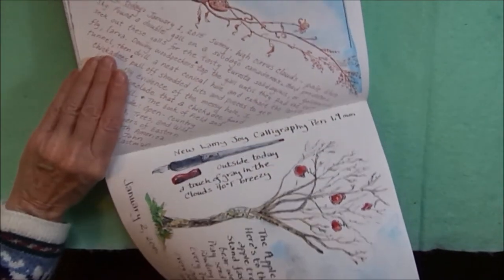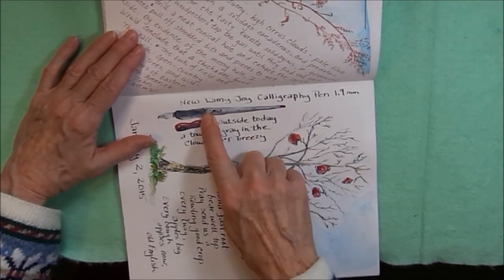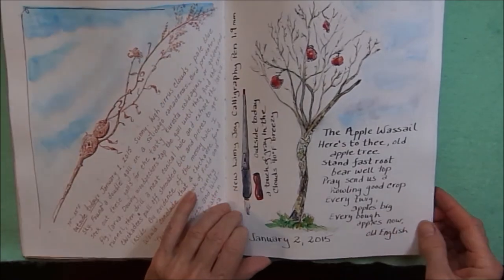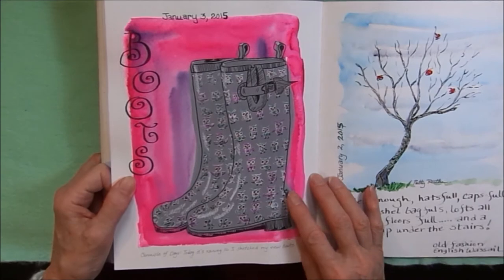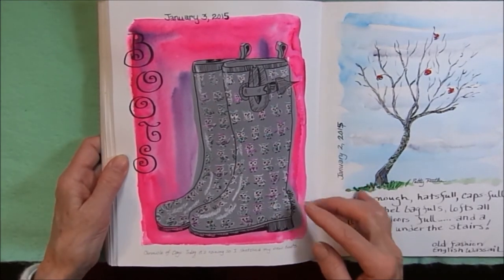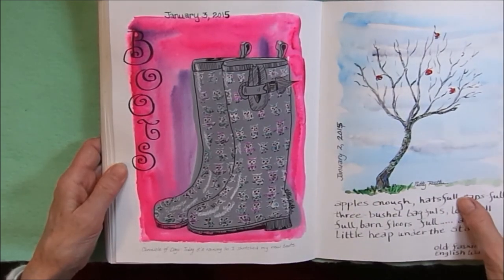This is my Lamy Joy calligraphy pen that I was using to sketch with and to write the poem. It was raining this day so I sketched my new boots — I have little owls on them, and it's quite the brilliant pink background.